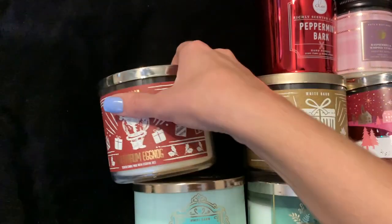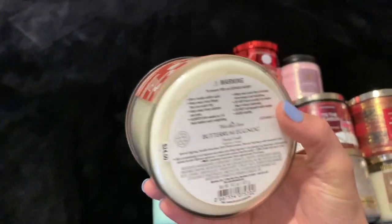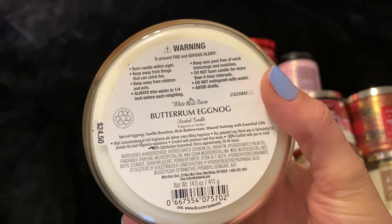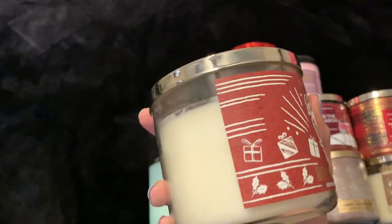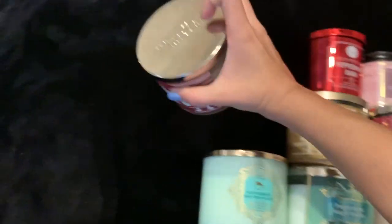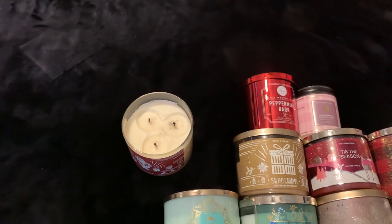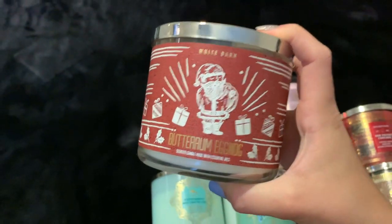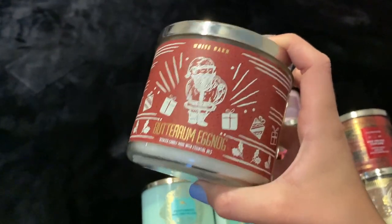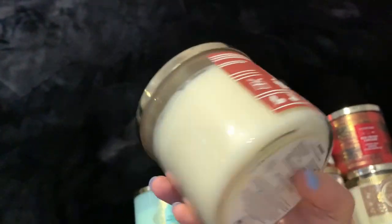The first one is Butter Rum Eggnog. I have burned this once before, last year. Scent notes are spiced eggnog, vanilla bourbon, rich buttercream, and shaved nutmeg. I know they came out with it again this year but I'm not sure if it's the exact same scent. I did burn it once already and honestly it's not my favorite — it's a little too make-you-nauseous sweet. But I kept it because it is a very unique candle and I do plan on trying to get through it.